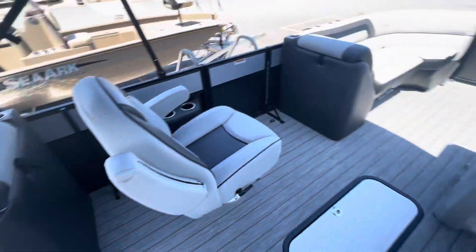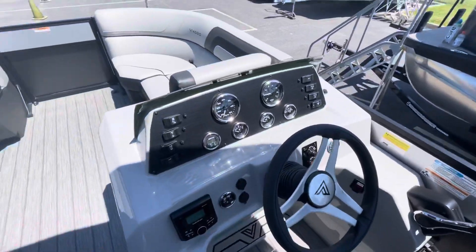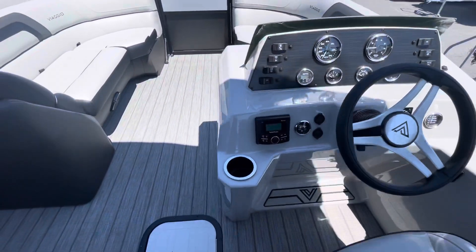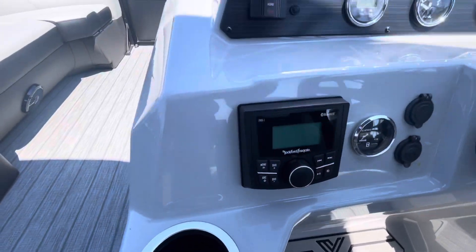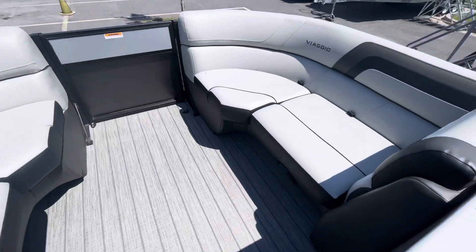It's got your companion seat with your captain's chair, tilt steering over hydraulic, gauge package — nicely equipped. It has the Rockford Fosgate AM-FM Bluetooth stereo with four speakers.